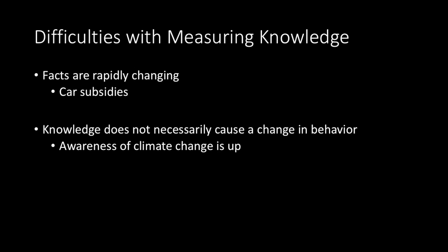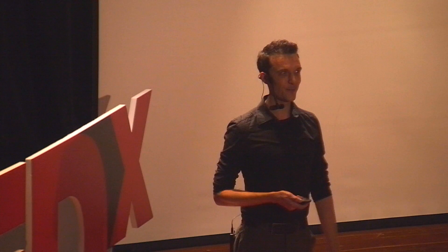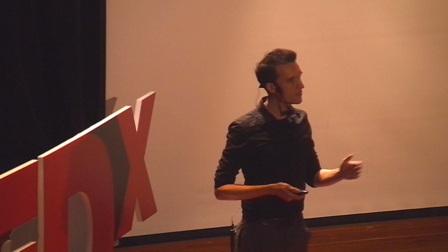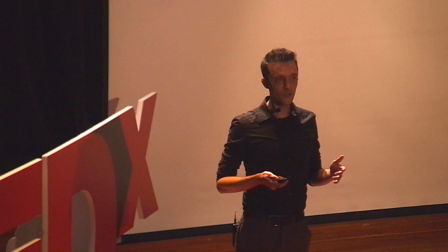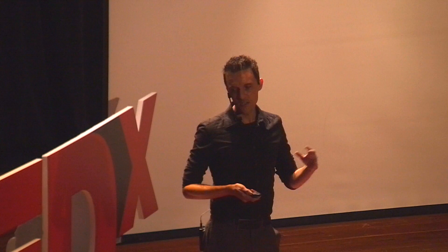That brings us to behaviors. In theory it could work, but the problem with behaviors is that they're self-reporting, so you're probably going to get a little bias. If I ask who in here recycles, I bet everybody raises their hand — because you know that's the answer you're supposed to give, so the data will be biased. Also, one behavior in two different places can mean two different things. For example, taking public transit in the US is a pretty good sign that you care about the environment. But taking public transit in Hong Kong is just normal — that doesn't mean you necessarily care about the environment.